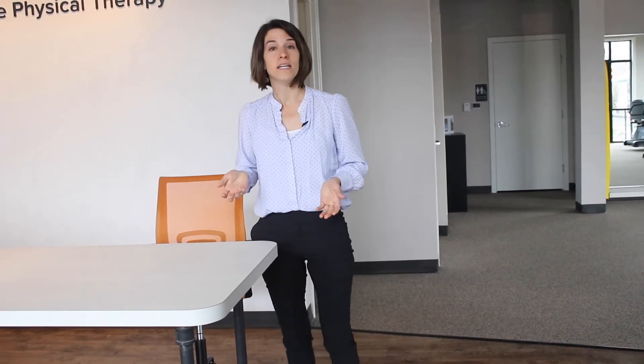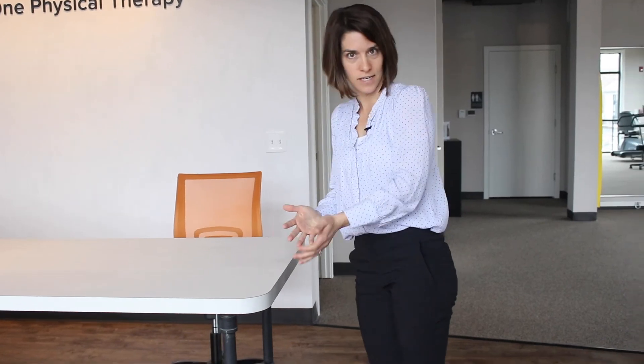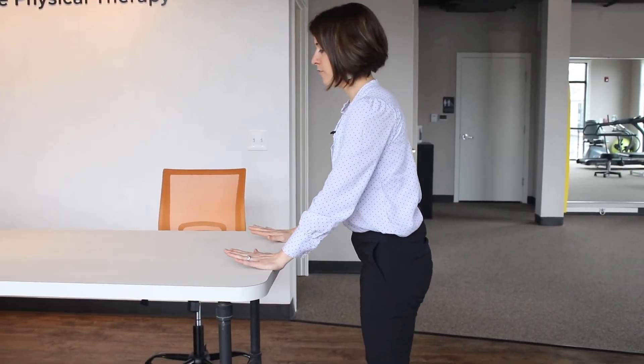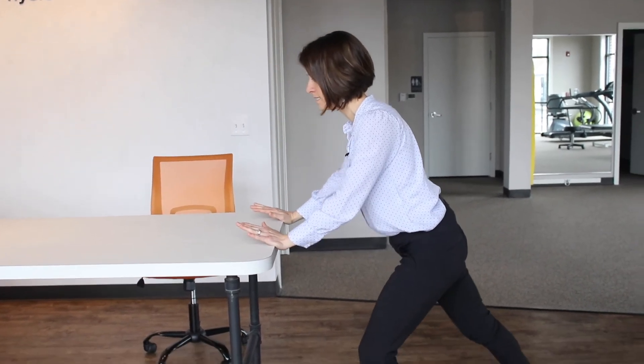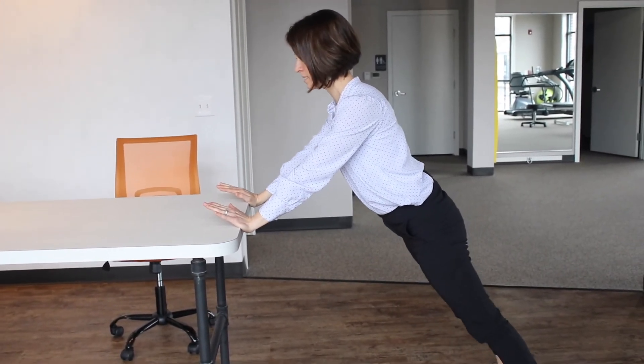The third exercise that I love for a desk is a plank. This is a great one if you're on a conference call and you've got to kill a little bit of time, or you're waiting for a meeting to start and you've got a couple extra seconds. With a plank, you can do this right on the edge of your desk instead of getting down onto the floor. You're going to place the hands on the edge of the desk, set your shoulder blades in the back pockets, and step back into that plank position.